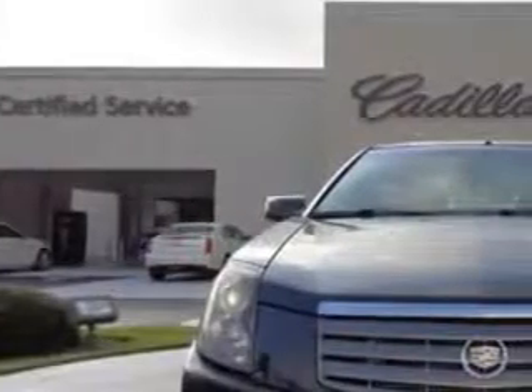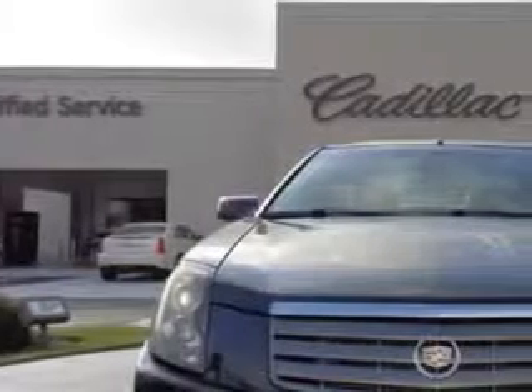Check out this Grey 05 Cadillac CTS, equipped with a 6-cylinder engine.